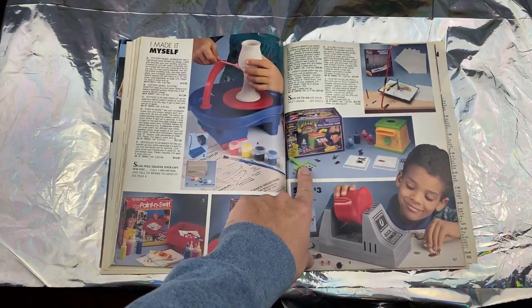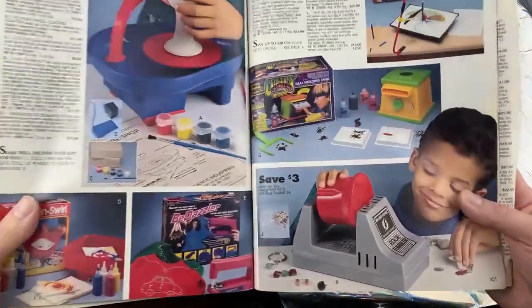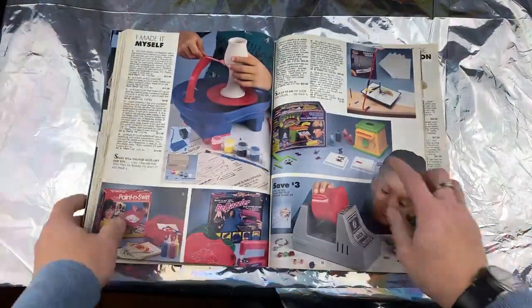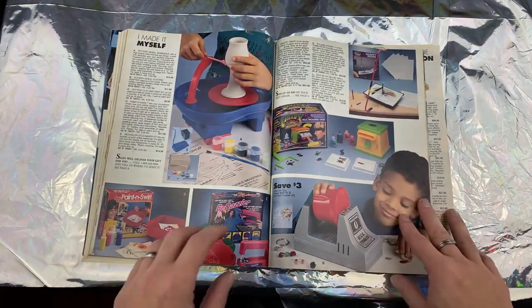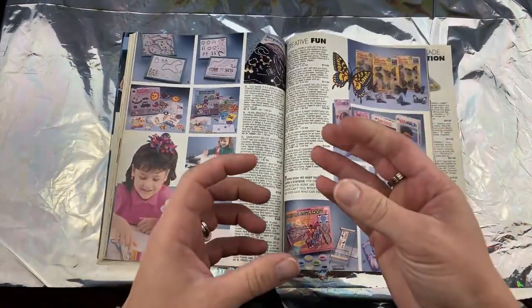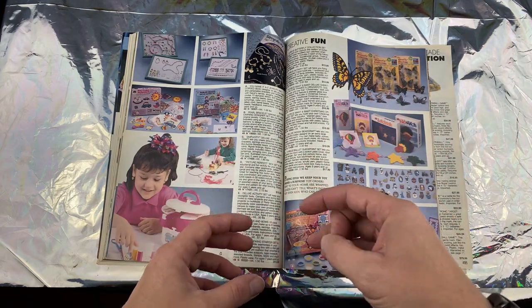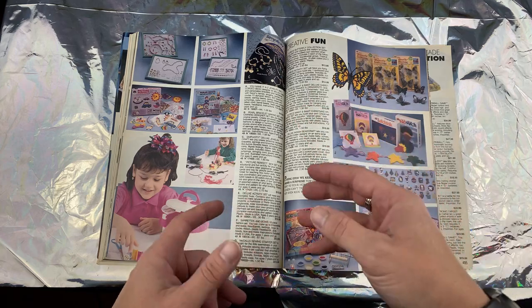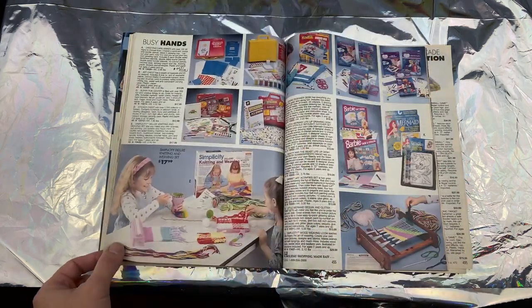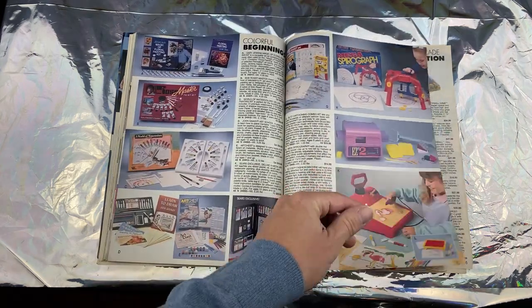Paint swirl, Bedazzler, make your own stuff — and here is the Creepy Crawlers I was talking about. The molds weren't white plastic — it was a metallic tray and it would just burn the living hell out of you if you touched it. Creepy Crawlers kicked ass. I had this skeleton you could pull apart — a whole rib cage — and you could make molds of lungs, a brain, put all the organs inside the skeleton. That was like one of the coolest things ever.